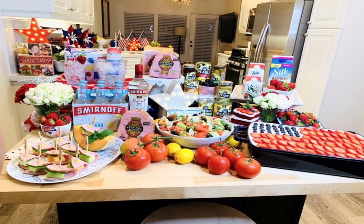My go-to is the Smirnoff Seltzer Red White and Berry — it's perfect for July 4th, ready to drink straight from the cooler. Cherry, citrus, and blue raspberry flavors, with zero sugar and only 90 calories. Part of the trend is the innovation — the can actually changes color when you chill it, which is just so fun. It comes in a case and it's in a can.